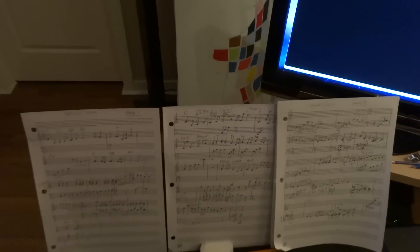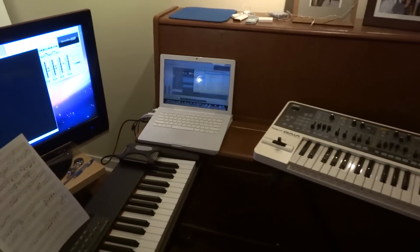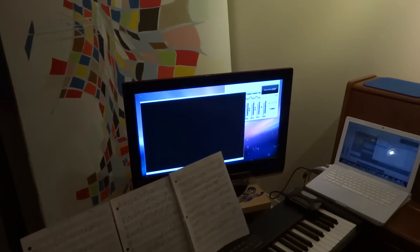I'll talk to you soon. Thanks a lot for watching — just wanted to show you my setup with the laptop and synthesizers, and that screen over there is where I was showing the picture.